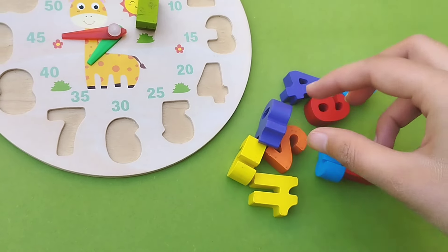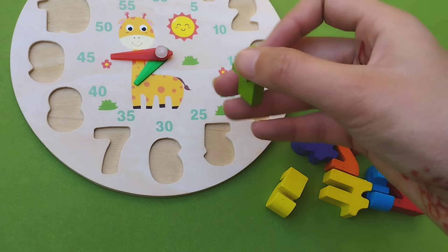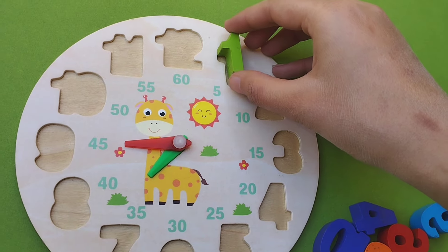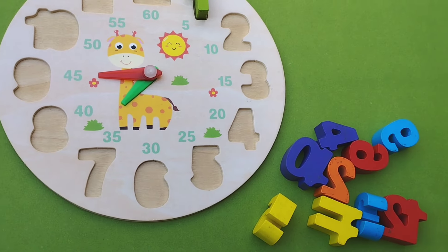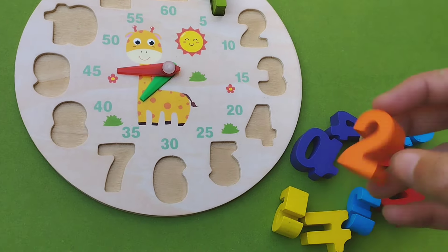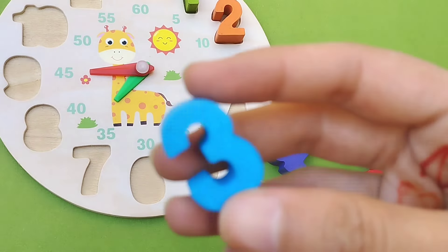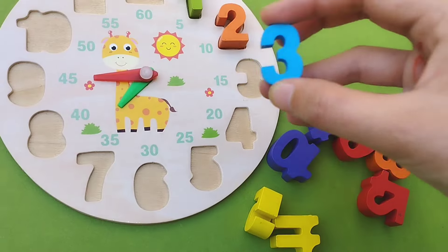Let's learn their names one by one and solve this puzzle. The first number is number 1. This is number 1. Number 2. This is number 2. Number 3. Where are you number 3? This is number 3.